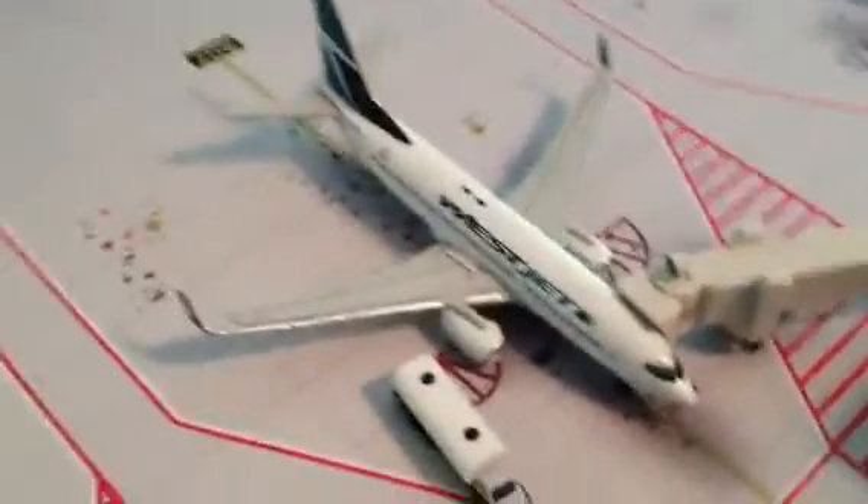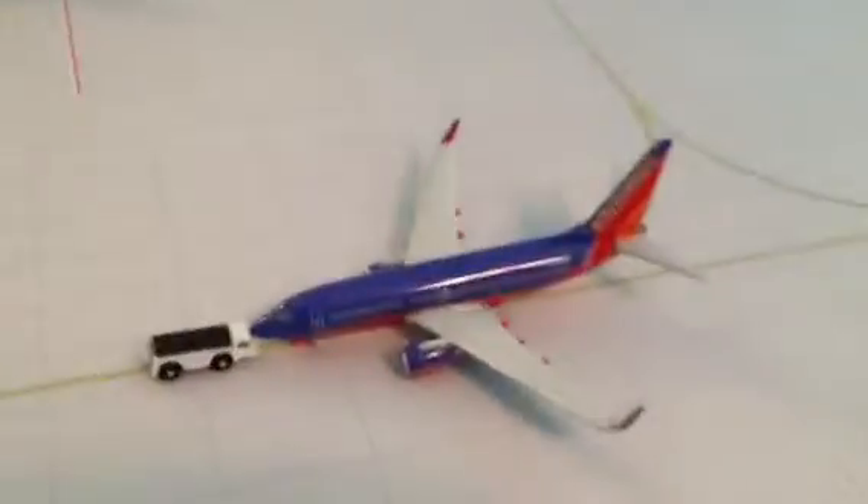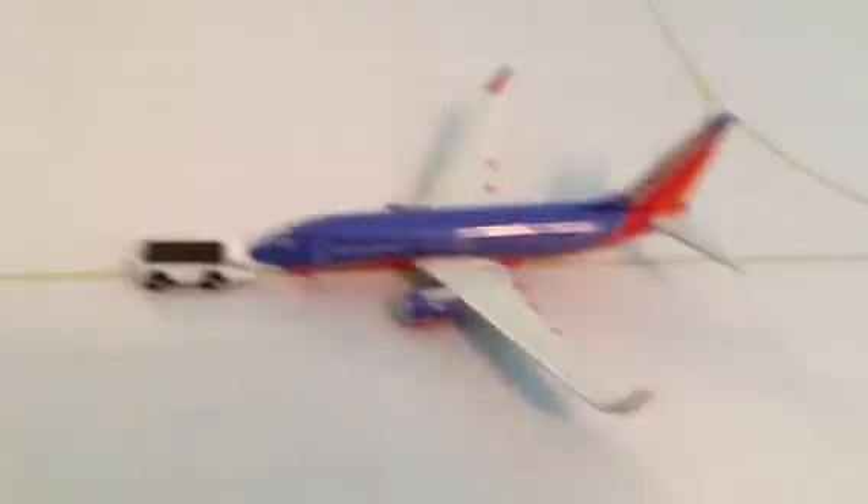Southwest 737-700 going to Toronto. Southwest 737-700 going to Dallas Love Field, pushing back for Dallas Love Field. Southwest Maryland going to BWI.